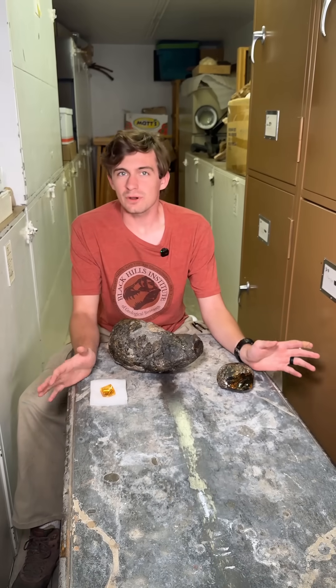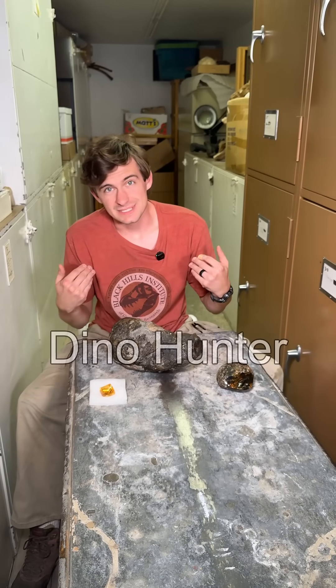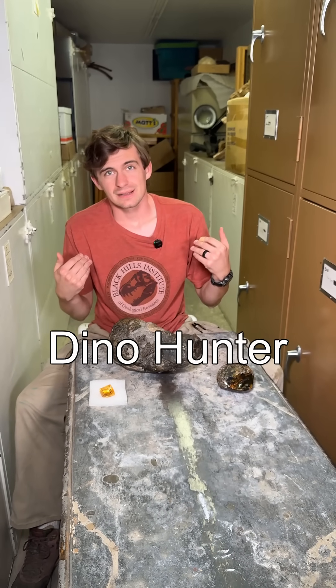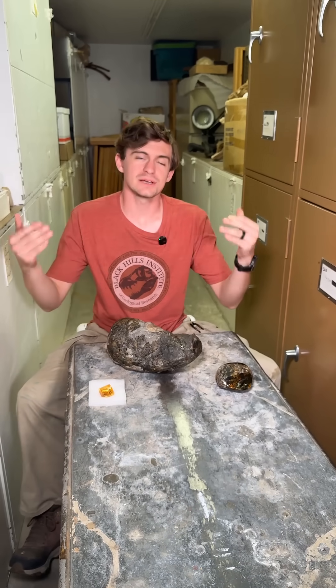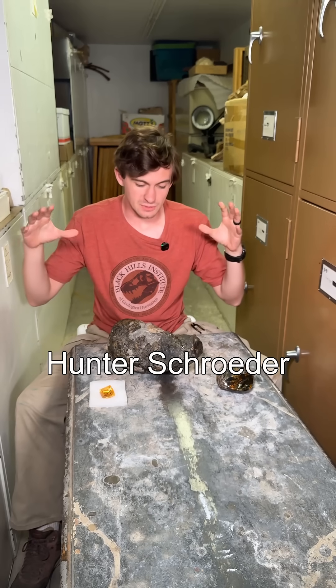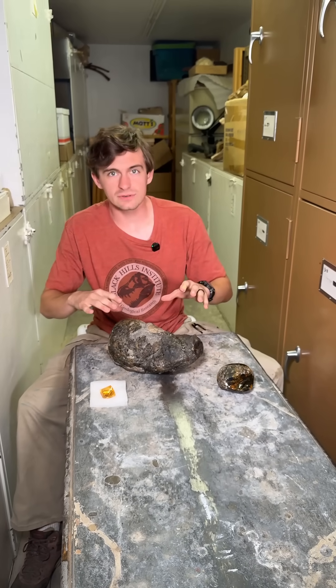Hi everyone and welcome to Fossil of the Week. My name is Dino Hunter. Nobody is going to call you that. You don't know that. Hi everyone and welcome to Fossil of the Week. My name is Hunter Schrader. Now this week we've got a really, really neat fossil for you.